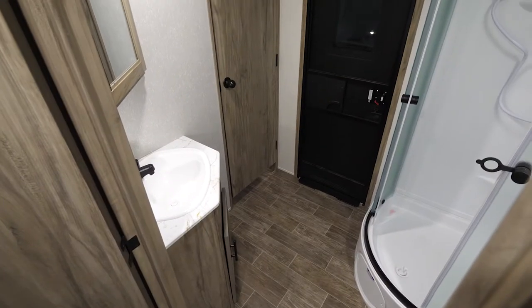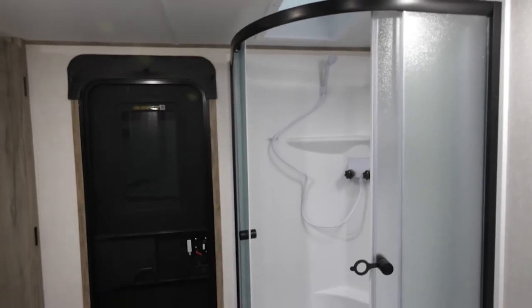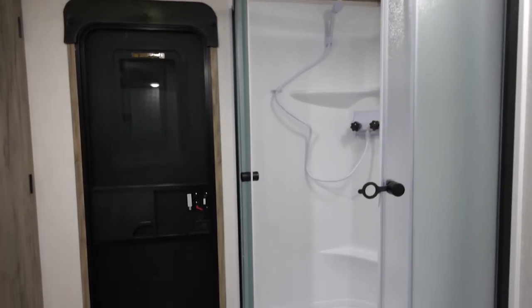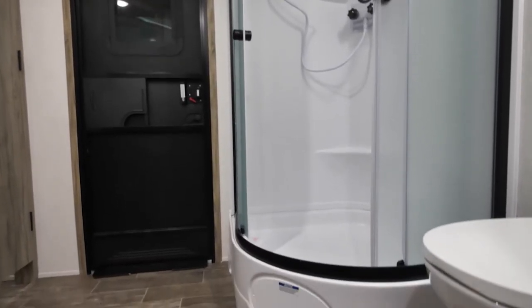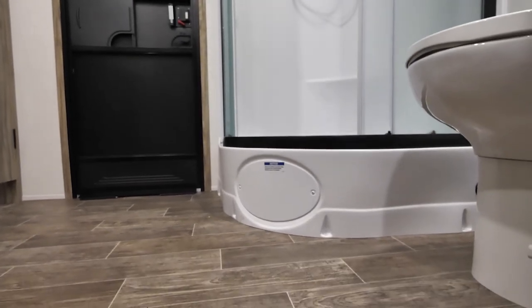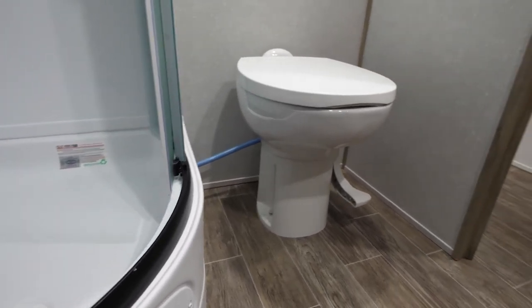The bathroom on the Alpha Wolf 30RDB is an oversized space that allows for convenient changing and drying off. Outside entry allows convenient access so that if you're outside and want to use the restroom or change clothes, you don't have to go through the whole coach. The oversized hard-door shower makes it easy to take all the shower time you need, and the porcelain foot-flush toilet allows for security and stability along with easy cleaning.